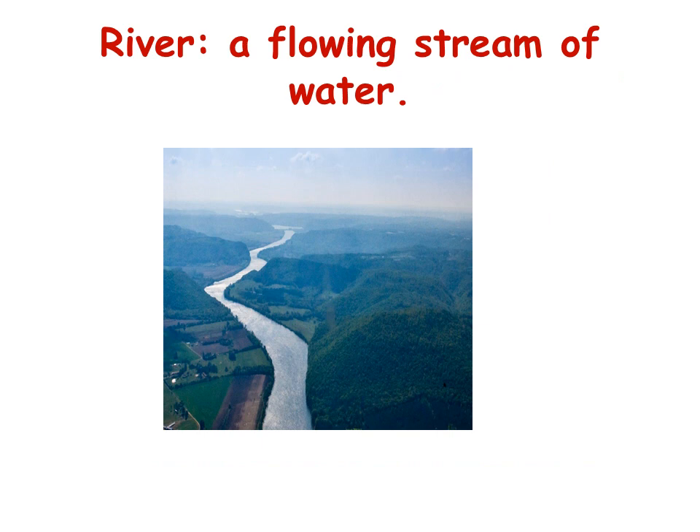A river is a flowing stream of water — a river has to be flowing. And guess what? The longest river in the world is the Nile River, and it's here in Egypt, in our country. If you go to Cairo or Aswan, you must have seen it.